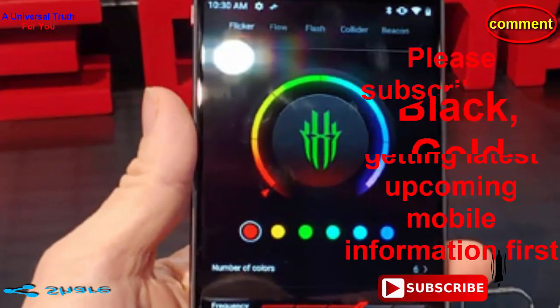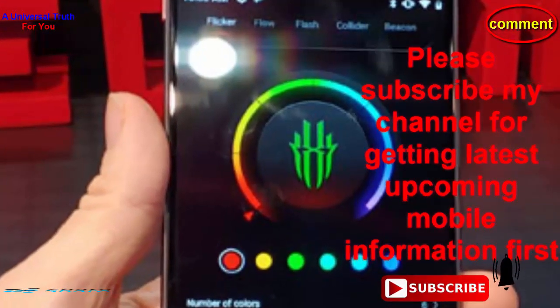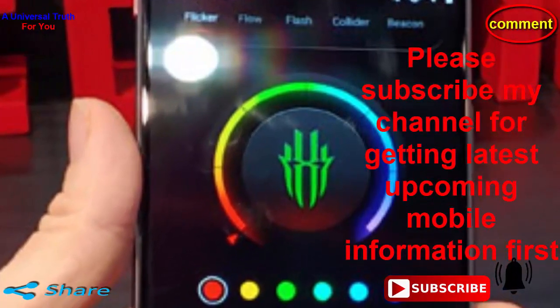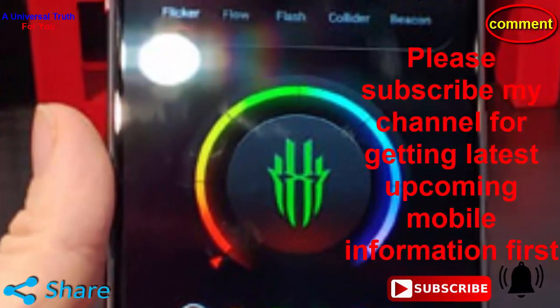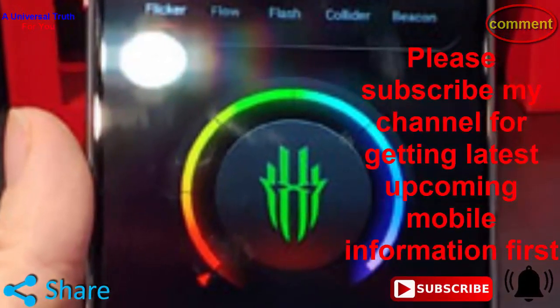So dear friends, this is all about the Nubia Red Magic 4 smartphone. Write your opinion in the comment section about this phone — this is very important to us. So if you enjoyed this video, please like it, share, comment, and also subscribe to my channel for getting the latest upcoming mobile information first. So dear friends, let's meet in another video. Thank you very much.